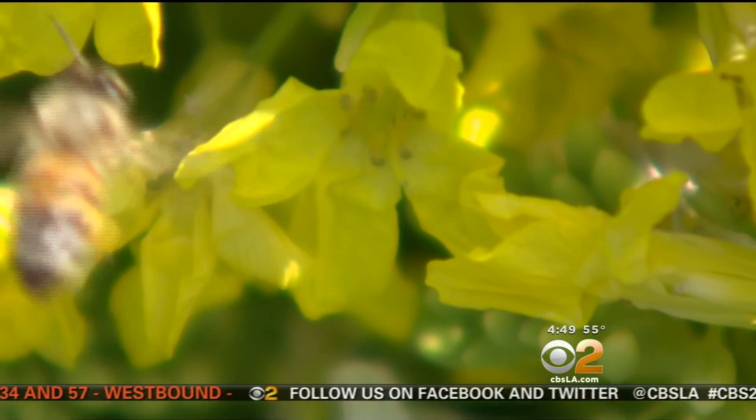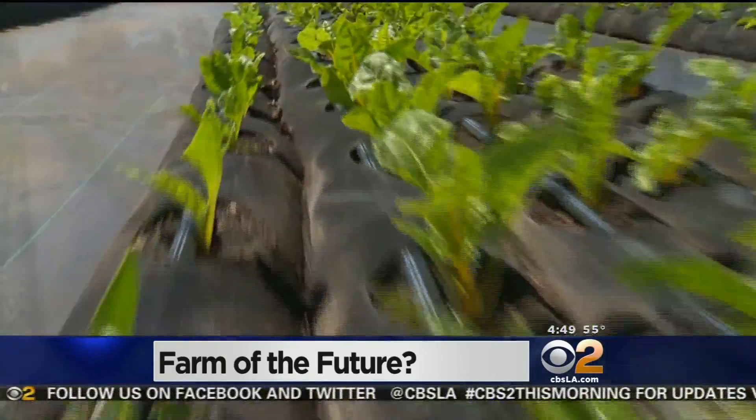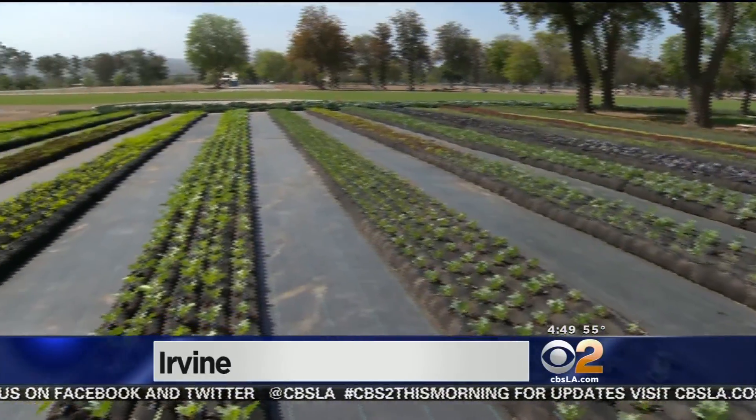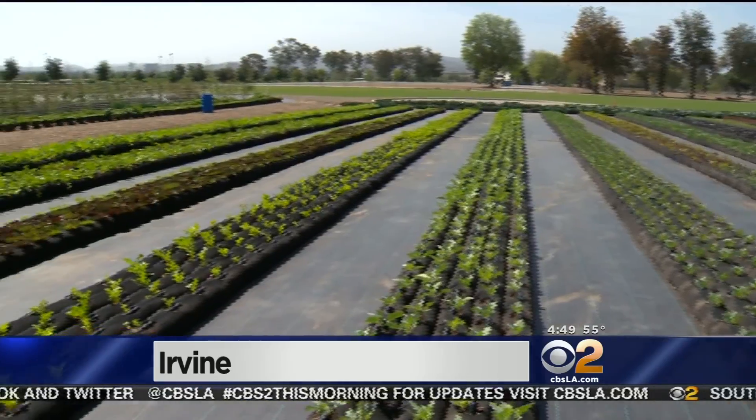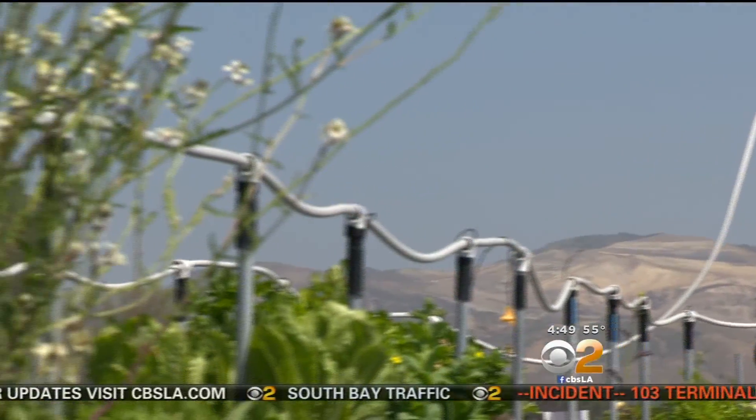Bees are hard at work buzzing around plants on a farm in Orange County. But it isn't just any farm — it's a hydroponic farm in the middle of the Great Park in Irvine. Eric Cutter calls himself, in a sense, an urban gorilla farmer, and hopes to revolutionize the way people grow their food.